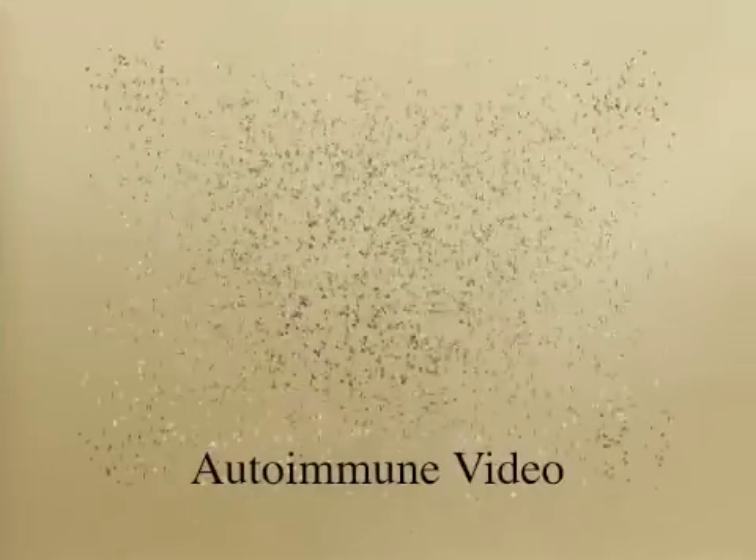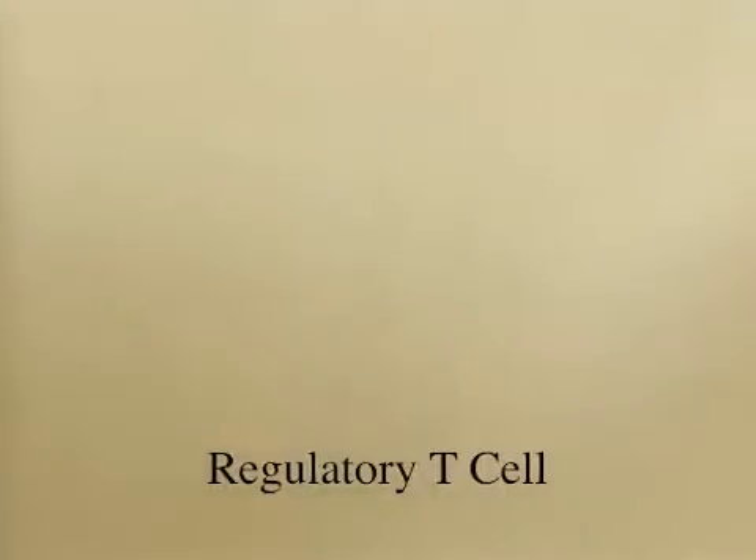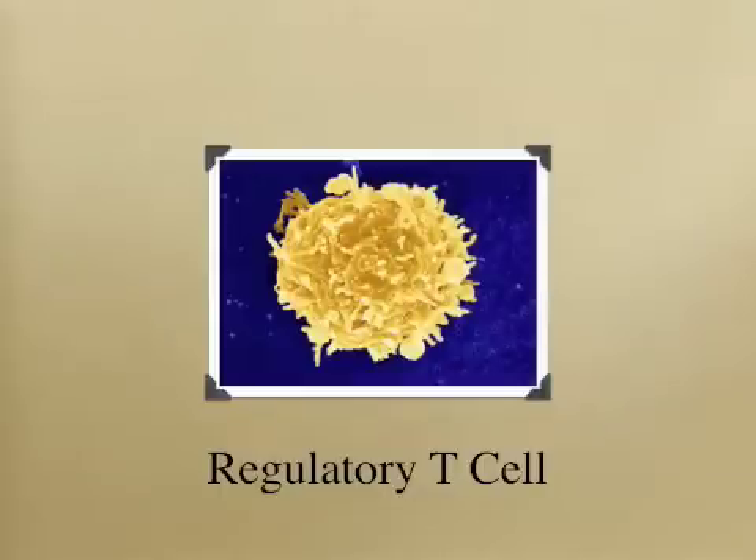The next step is to treat the immune system. First, we need to determine if your autoimmune mechanism is either Th1 or Th2 dominant. For a more detailed explanation of this, please watch my other video titled Autoimmune. When the Th1 and Th2 mechanisms are balanced, the next step is to support the function of the regulatory T cells. Clinical and laboratory research has shown that high doses of vitamin D, glutathione, and superoxide dismutase are highly effective in supporting the regulatory T cells.